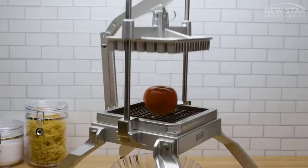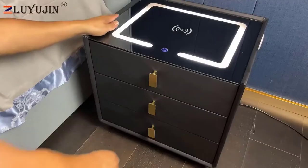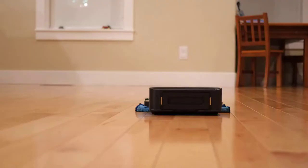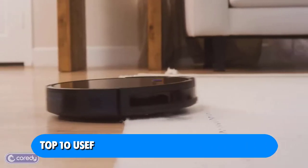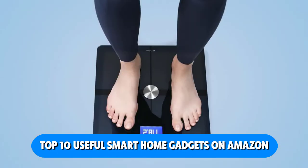With recent technological advancements, it is not surprising that more people are starting to purchase smart home gadgets. Many people are looking for new, modern solutions to problems, so a smart home is expected shortly. In this video, we will look at the top 10 best smart home gadgets on Amazon that you should look out for.